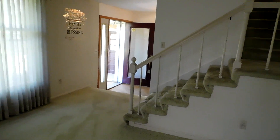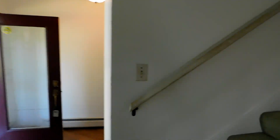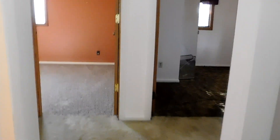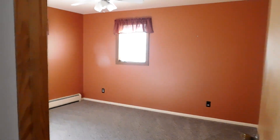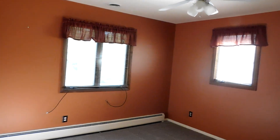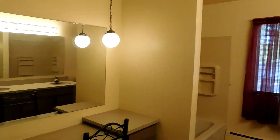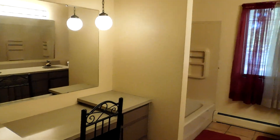Continuing on through the living room, we'll go up the stairs and find the bedrooms up here and a full bath. Bedroom one, two, and three. Over here is the large bathroom with double sinks, tub and shower, vanity, and makeup area.